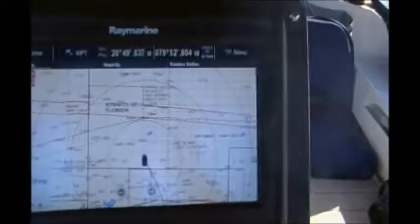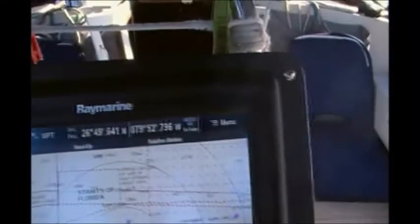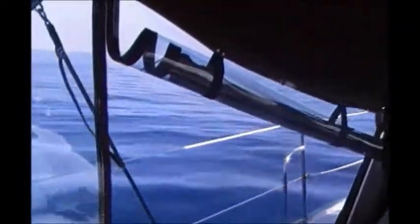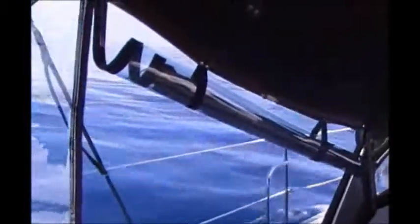We'll be putting up more video as we go along. It's 12 o'clock. We've been underway since 7:30, and we're halfway across to the Little Bahama Bank from Palm Beach.